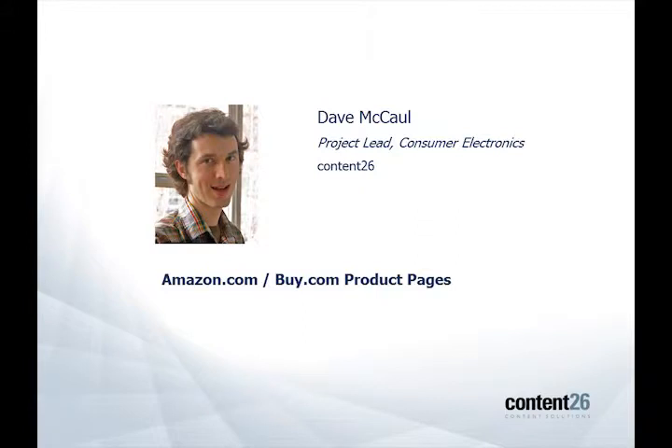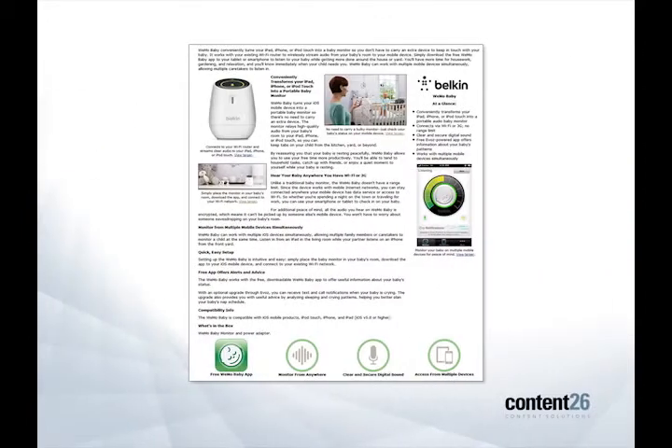Thanks, Trinity. So I oversee the creation of product detail pages for consumer electronics here at Content 26, and I was going to share two examples of particularly effective product detail pages. The first is for Amazon, and the product here is a wireless baby monitor.